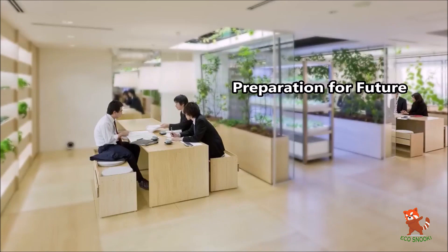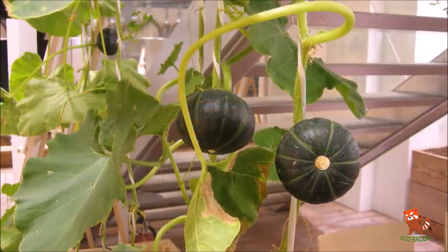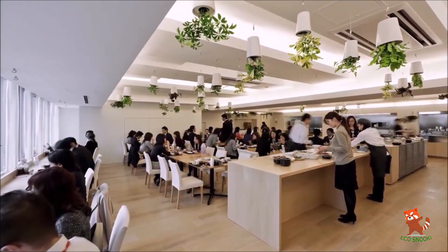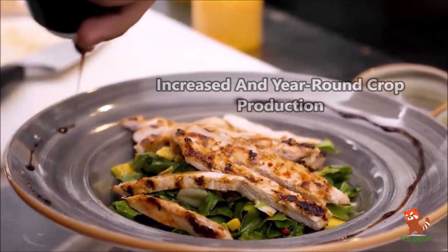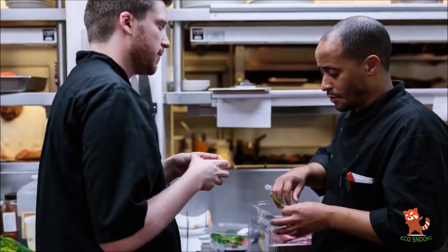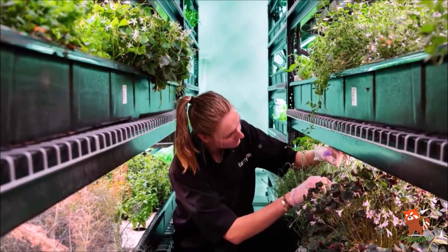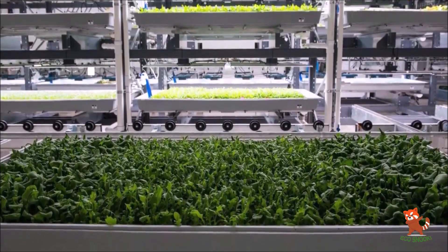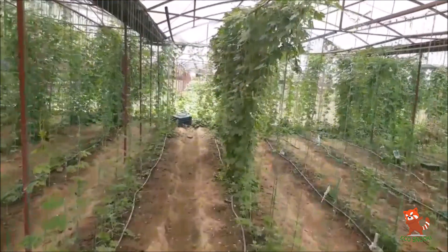One major benefit is preparation for the future. By 2050, around 80% of the world's population is expected to live in urban areas, and the growing population will lead to increased demand for food. Vertical farming also allows increased and year-round crop production — one acre of indoor area offers equivalent production to at least four to six acres of outdoor capacity. A 30-story building with a basal area of five acres can potentially produce the equivalent of 2,400 acres of conventional horizontal farming.